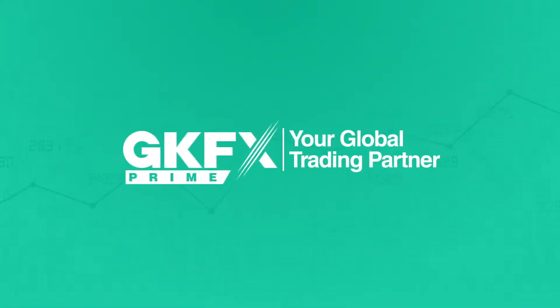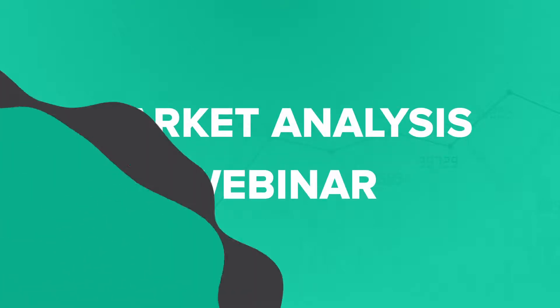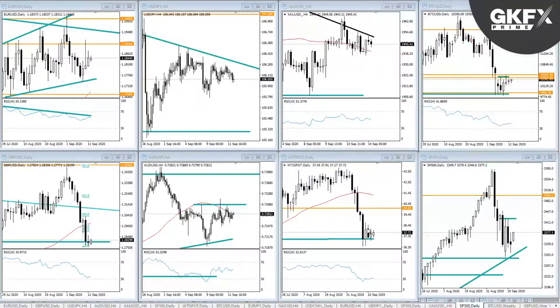GKFX Prime presents the Market Analysis Webinar. Hello everybody, welcome to another edition of the weekly webinar where we cover some of the most interesting and most popular asset classes across financial markets. Looking specifically at Forex markets including Euro-dollar, but we also look at commodities including Gold, Oil, and Bitcoin, and indices too.